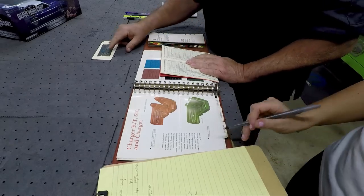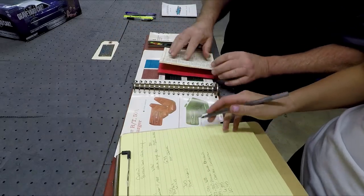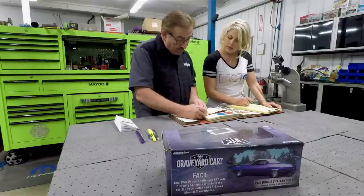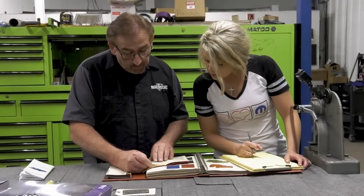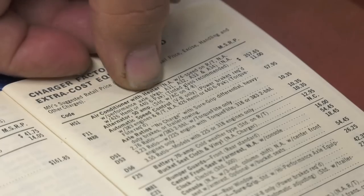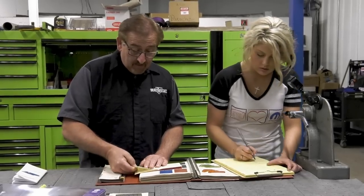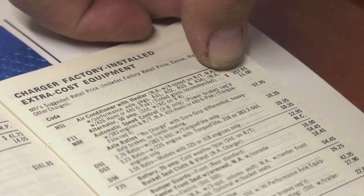H51 is air conditioning with heater. Not available with a four-speed — you couldn't get a 4-speed with air conditioning. And you couldn't get it with performance axle packages A31, A32, A33, or A34. Total price to add air: $357.65. But driving around on a hot summer day, you'd be glad you had it.